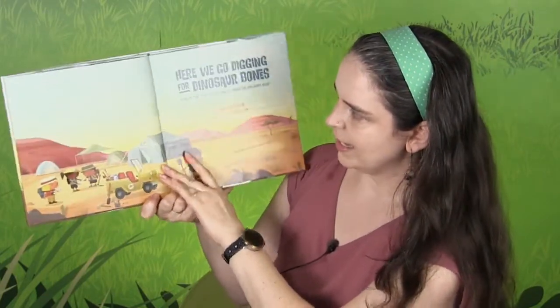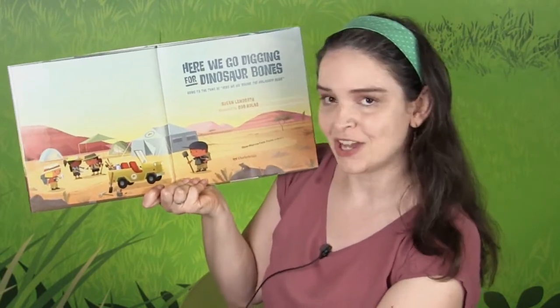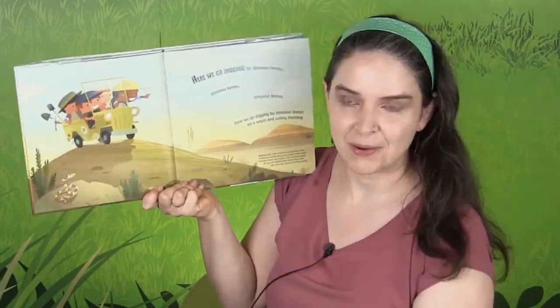And a Paracelophilus — all sorts of dinosaurs. Here We Go Digging for Dinosaur Bones, and this is sung to the tune of a song you might know called Here We Go Around the Mulberry Bush. I thought you'd know it. All right, here we go.